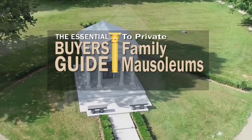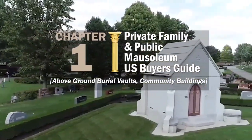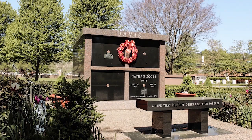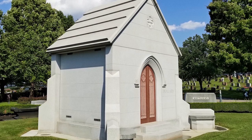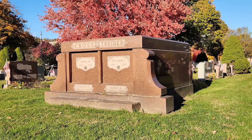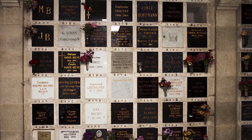This chapter of the Essential Buyer's Guide looks at the difference between above-ground burial vaults and community buildings. Private family mausoleums are built for one family, paid for by that family, and placed on a burial plot purchased by the family. As opposed to headstones that mark below-ground graves, mausoleums are free-standing above-ground structures that hold the bodies or ashes of the deceased. Private mausoleums can be built to contain crypts for caskets and niches for ashes and cremation urns.